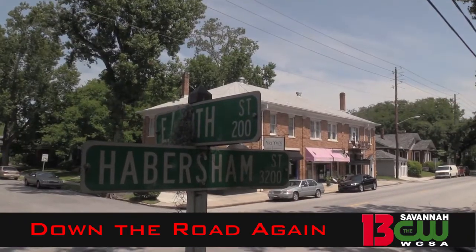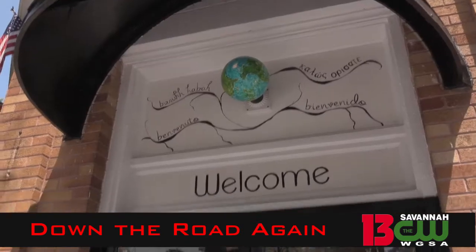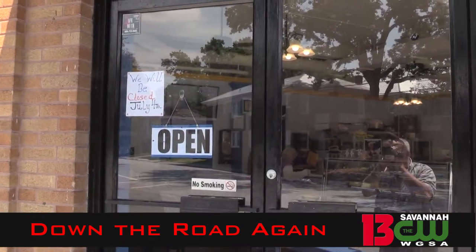Yaya's Kitchen at 48th and Habersham. They've been open a couple of weeks. The grand opening sign drew me in today for some baklava. This is wonderful — the food here is great.